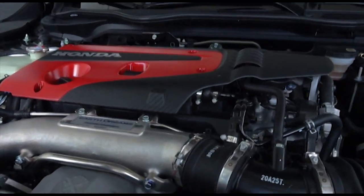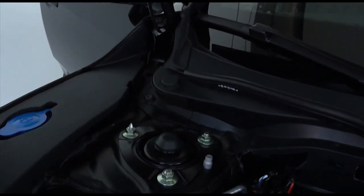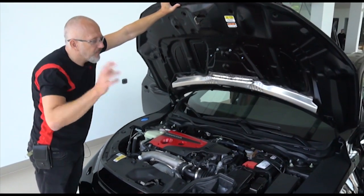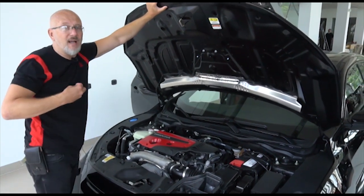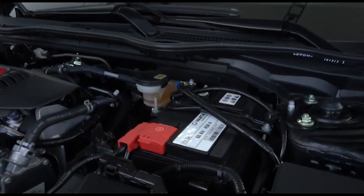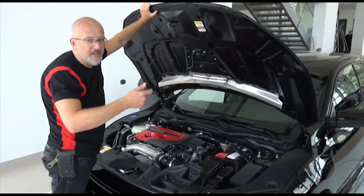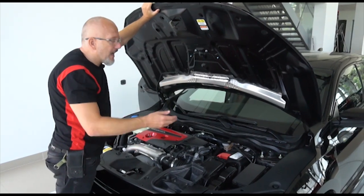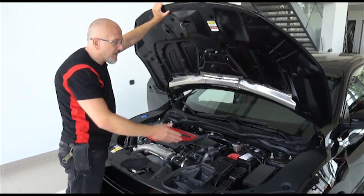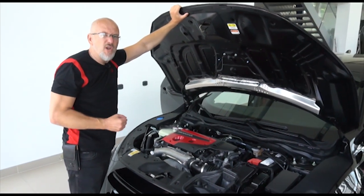One point we just noticed — it has a pop-up hood system. That's a safety feature to protect pedestrians. And one thing that I personally like, which I hate on modern cars, is that the car battery is visible. It's not like I'm ever going to open the hood because this is a Honda, so I don't have to repair anything. But I once left my key in the ignition and the battery ran low, and on one car I couldn't find where the battery was — it was in the boot under a cover. I love it when the battery is visible like this.